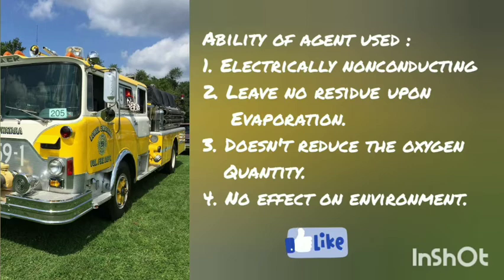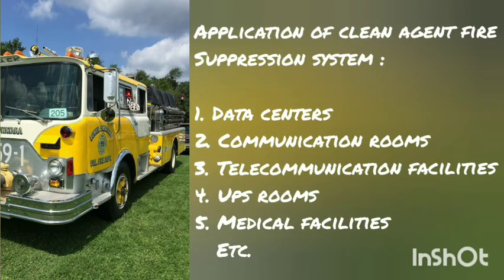The agent used for the fire suppression system should have the following abilities: 1. Electrically non-conducting; 2. Leave no residue upon evaporation; 3. Doesn't reduce oxygen; 4. No effect on the environment.